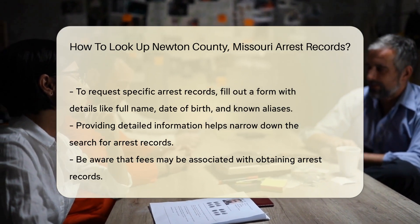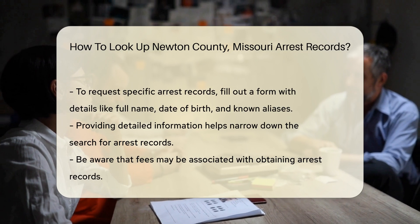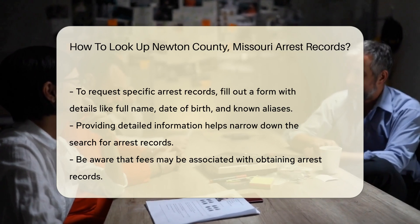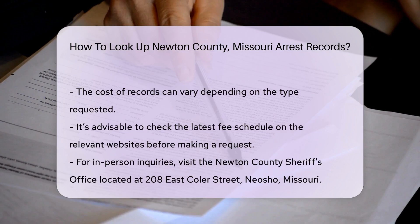To request specific arrest records, you may need to fill out a form. The form typically requires details like the individual's full name, date of birth, and any known aliases. Be sure to provide as much information as possible to help narrow down the search.